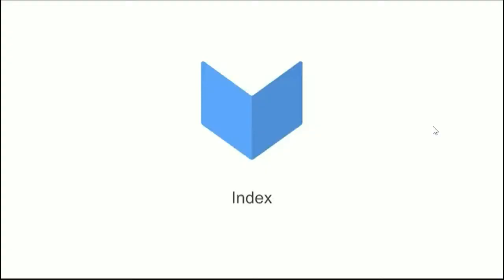Our first startup is Index. Presenting for Index are Brian Cox and Connor Hinman. Come on out, guys. Go ahead, you've got six minutes.